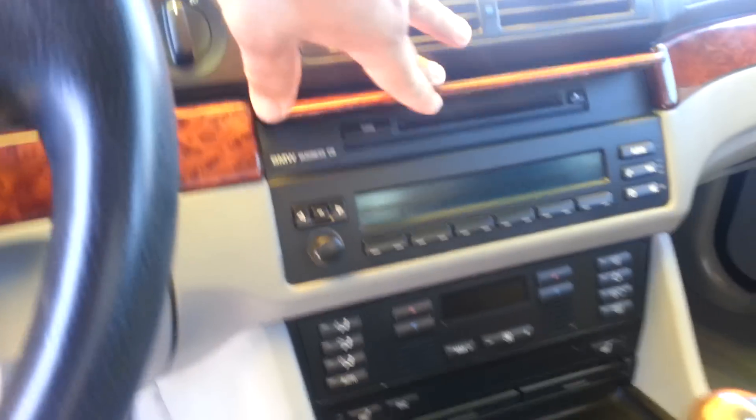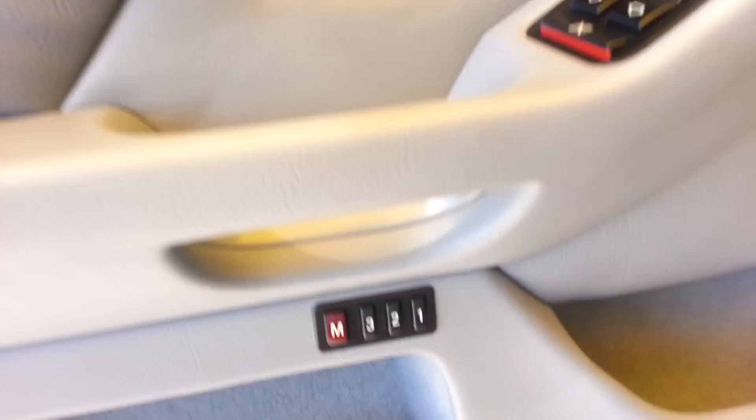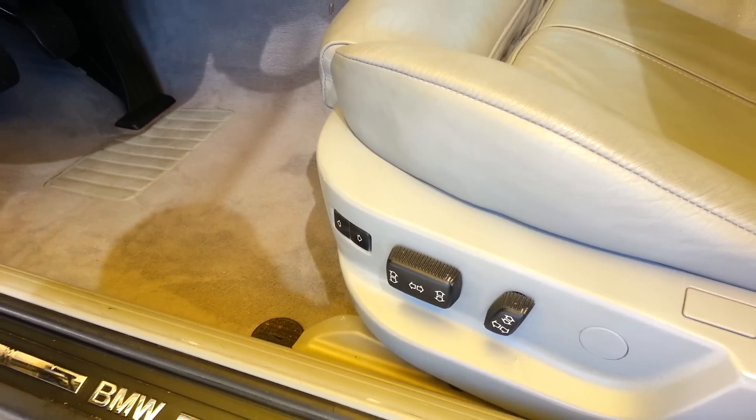I saw there was a CD player back there. But it's got 54,000 miles on it. It's got memory seat — yes it does — and the adjustments. And here's your VIN number.